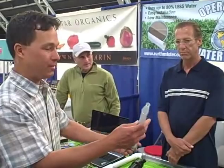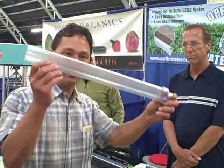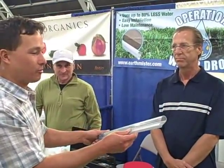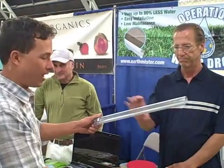Here it is right here — it's just some clear PVC, and I like that it's clear. We're here with Robby today and he's going to tell us more about the EarthMister system. So Robby, tell me what this is and how this all works.